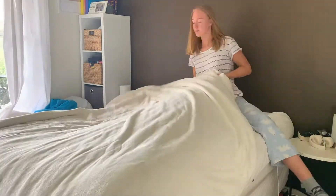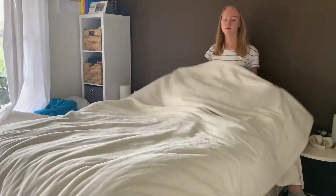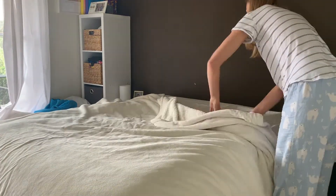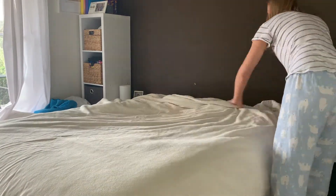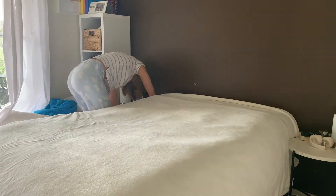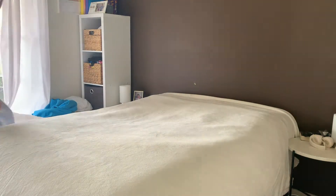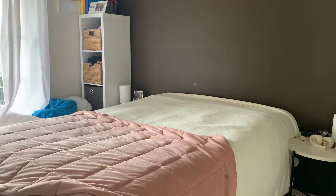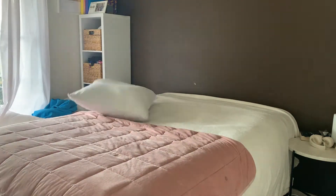So in the mornings, I will generally first thing make my bed, just to get it out of the way, because having a messy bed for me is just such a nuisance, especially now that my room is pretty much where I spend most of my time. It's where I do my study, where I relax, where I sleep, where I do my makeup and get ready for the day — it's everything really at the moment.